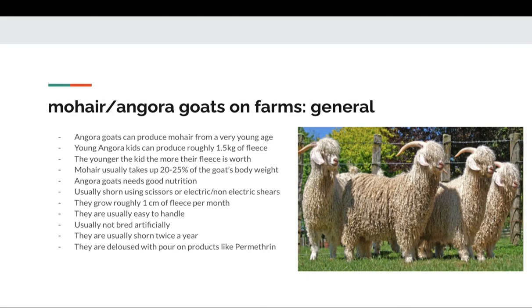The younger the angora kid, the more their fleece is worth, because younger kids usually have better quality fleece. Mohair usually takes up about 20 to 25 percent of the goat's body weight. Angora goats need good nutrition and are usually shorn with scissors or electric and non-electric shears.